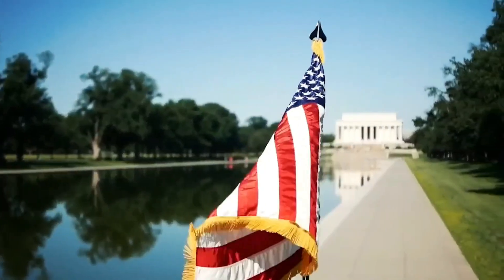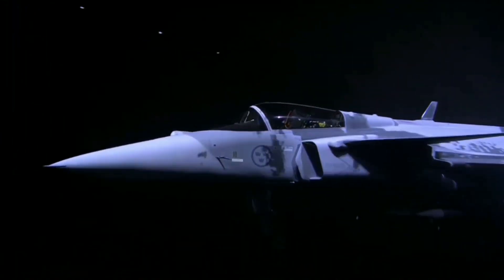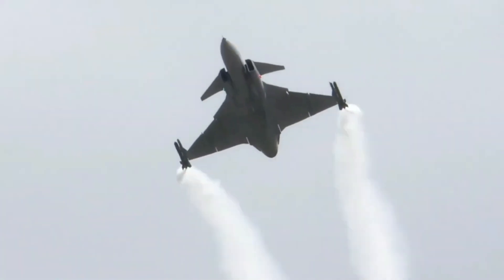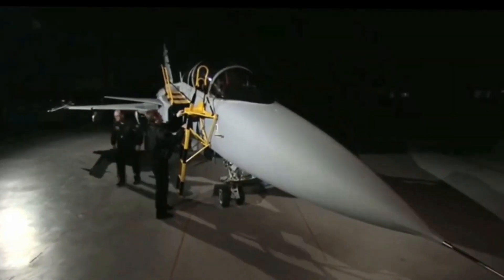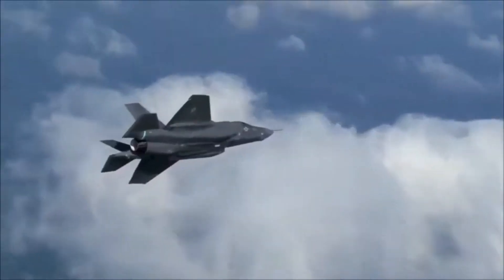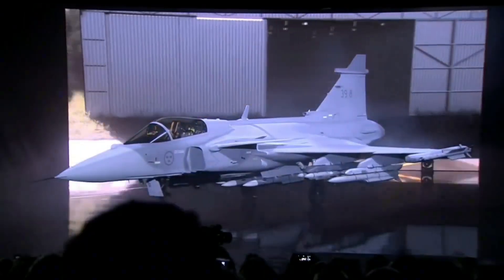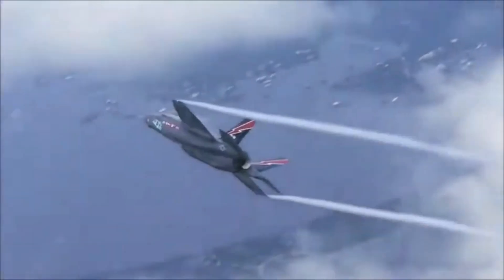While the U.S. spends over $100 million per jet, Sweden built the Gripen for a fraction of that. It can take off from highways, be serviced by a team of five, and be fully combat ready in minutes. And here's the real twist: some air forces around the world are turning down the F-35 for the Gripen. Is the Gripen actually the smarter choice in today's world of modern warfare? This is a story of brains versus budget, and the answer might surprise you.